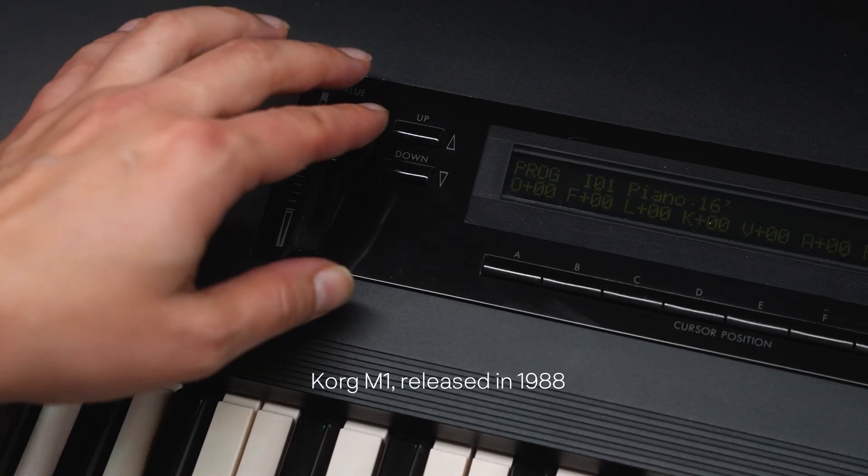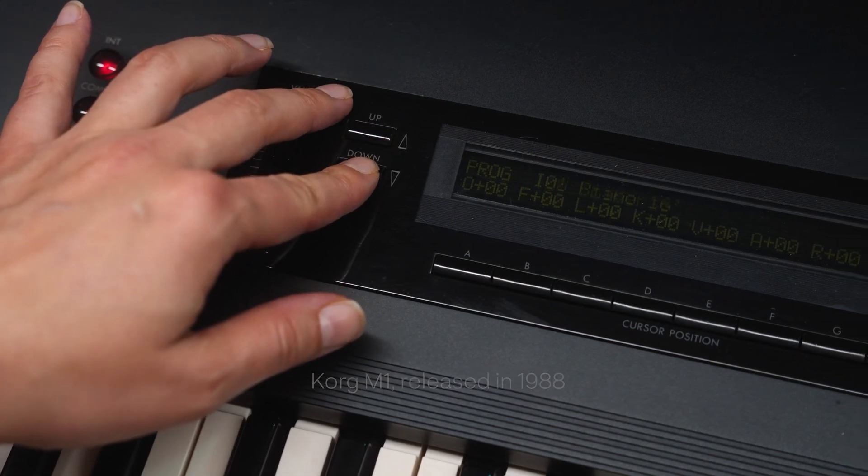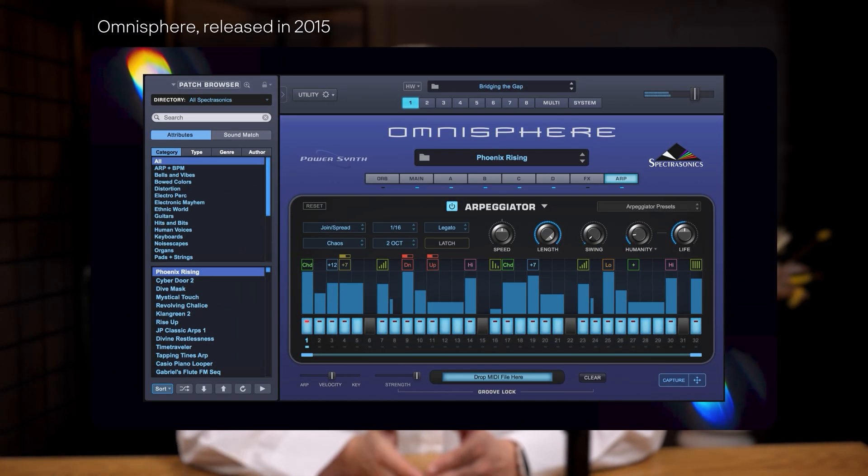So Roland taught us how to switch presets, and Korg took it to the next level with the M1 — just up and down buttons, simple. And guess what? Modern software like Nexus and Omnisphere thrives for the exact same reason: presets and powerful sound design.